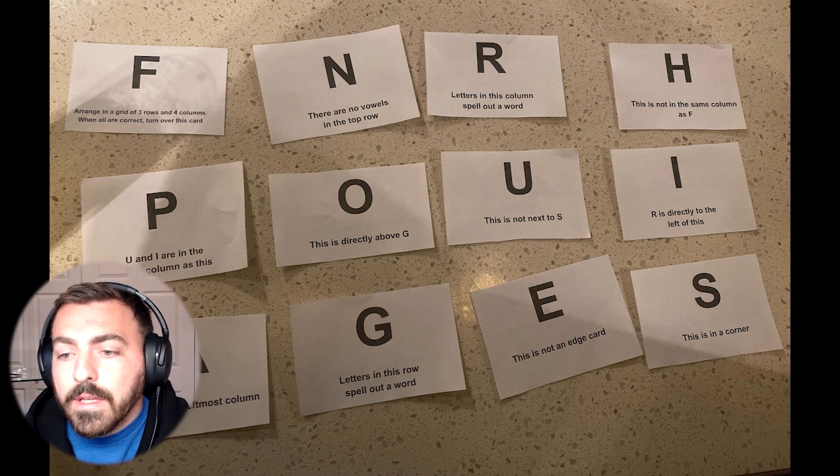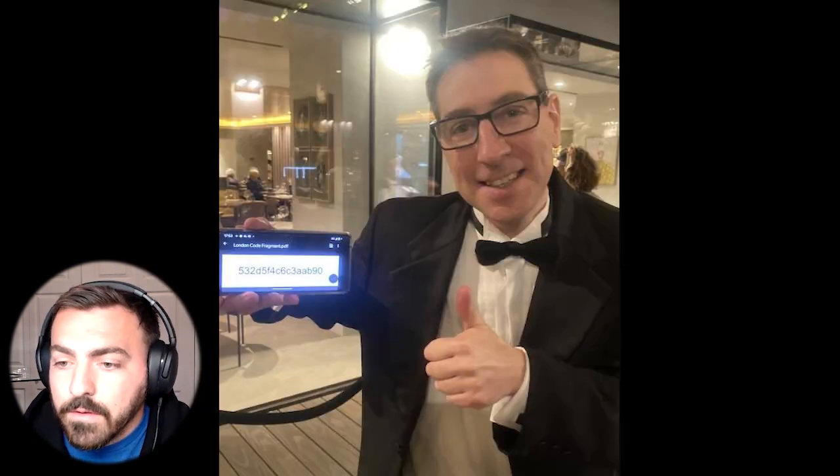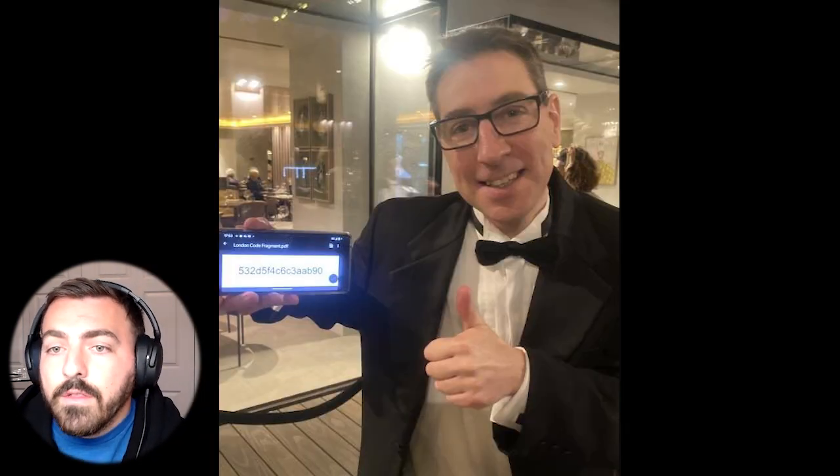Within the notes they were all jumbled up, but gave instructions, and they were quickly able to turn them over to discover the word was 'apes' and plug that into the USB that was provided to receive the second fragment.